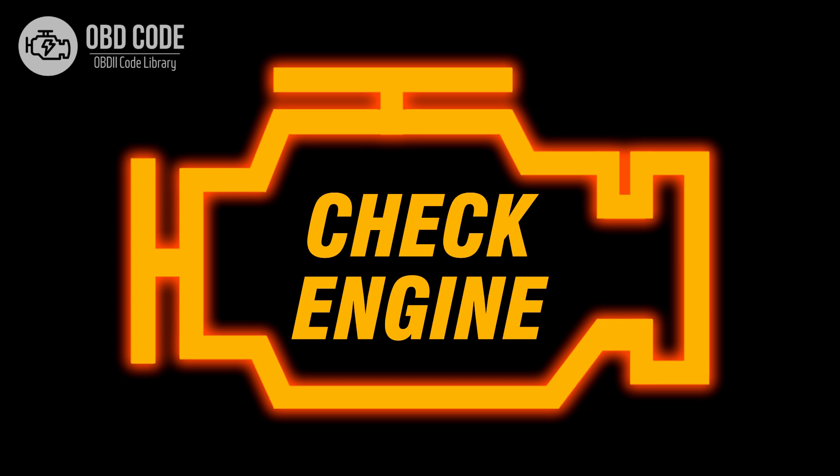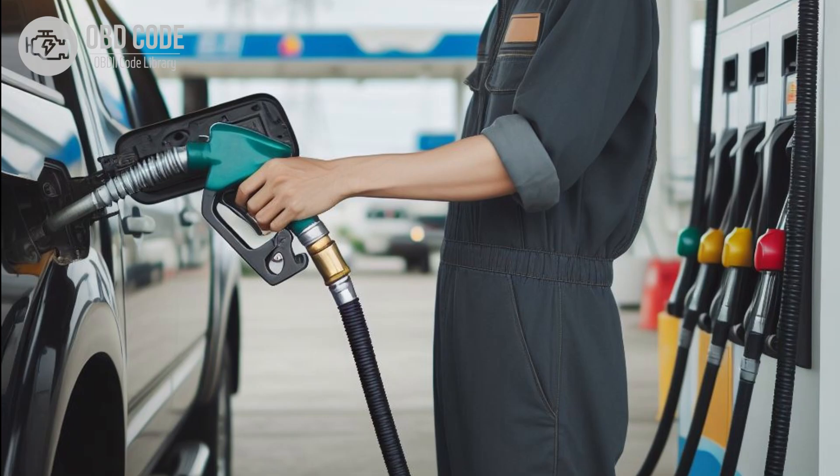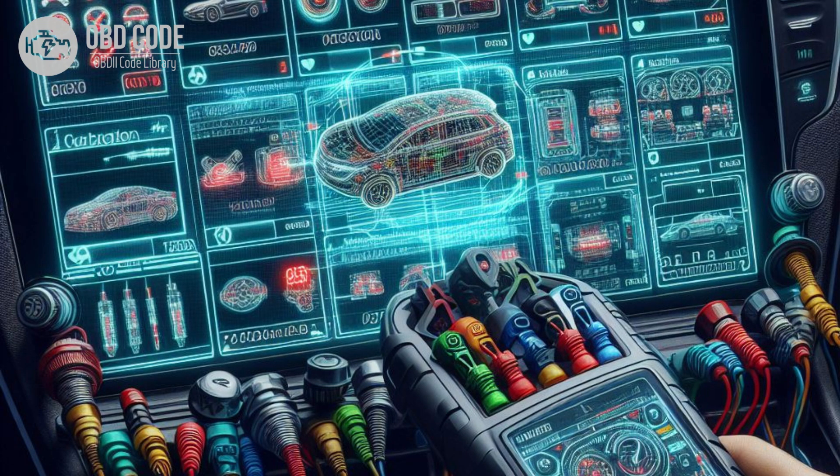Code symptoms P0641. 1. Check engine light (CEL) is illuminated on the dashboard. 2. Decreased engine performance or rough idling. 3. Poor fuel efficiency. 4. Vehicle may stall or have difficulty starting. 5. Other sensor-related trouble codes may be present.